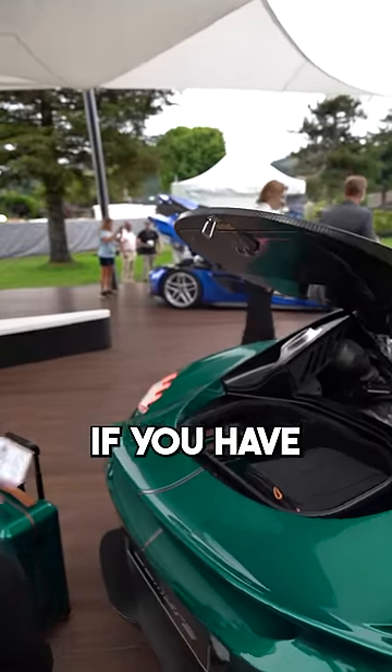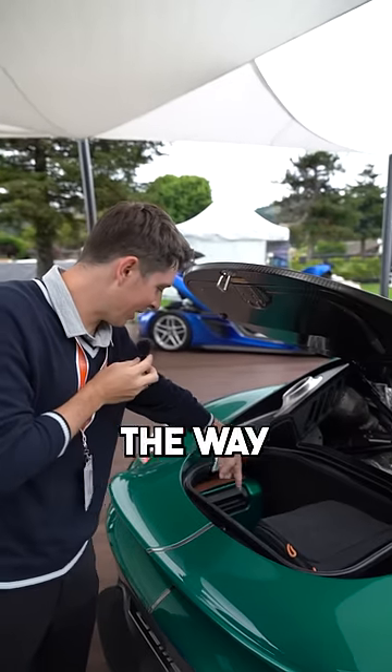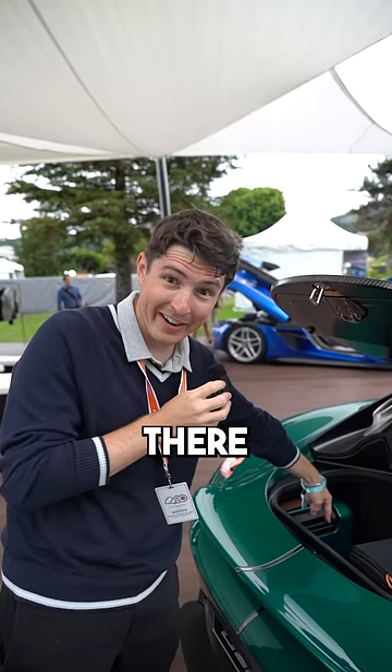Check this out — your luggage, if you have enough money to afford the custom luggage (which you will if you buy this car), fits all the way down in there. It's very deep.